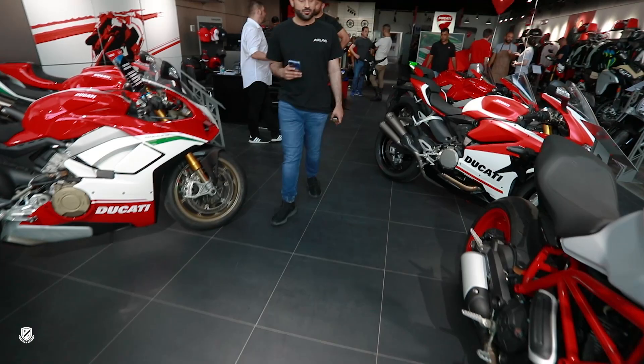So what do you have to say about the showroom? Come on, vlog. What do you have to say about the showroom? Amazing. Very nice Italian bike.